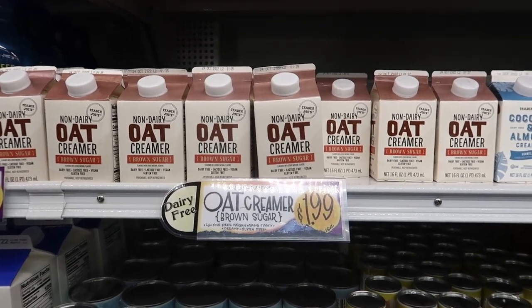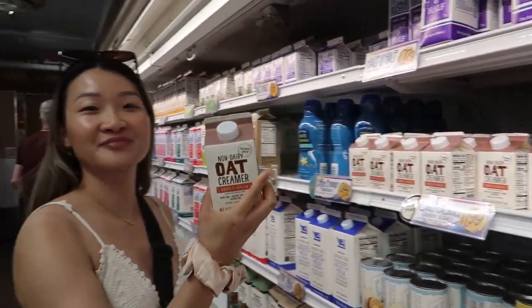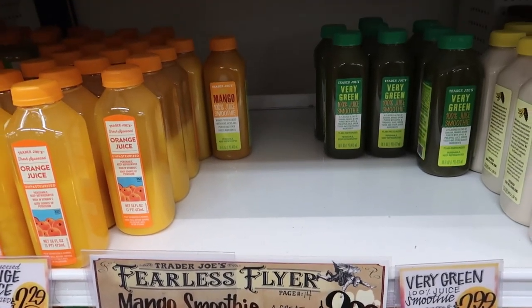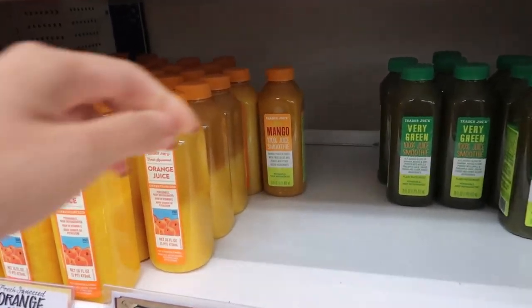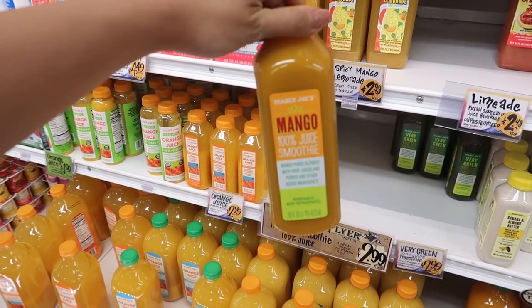If you're a fan of brown sugar bubble teas, you will love this brown sugar oat creamer. It goes really well with coffee or tea in the morning and tastes just like bubble tea. The Fearless Flyer deal was the mango smoothie 100% juice — it was just sweet enough to keep you hydrated and refreshed for your drive back to Vancouver.